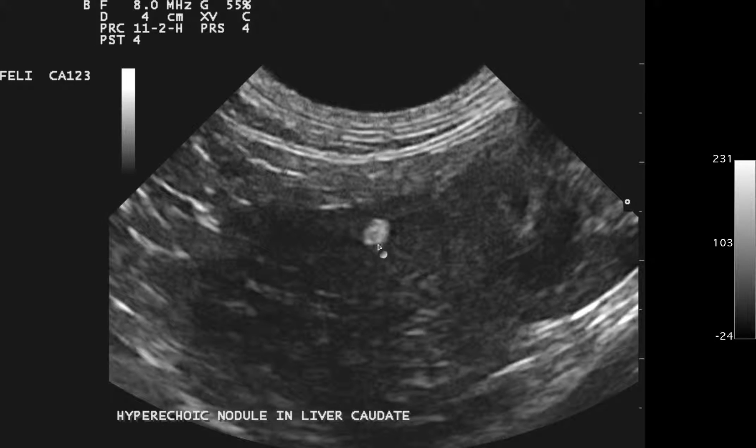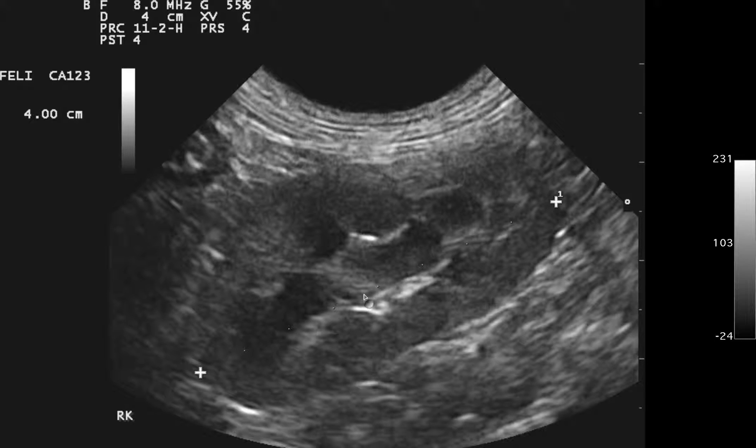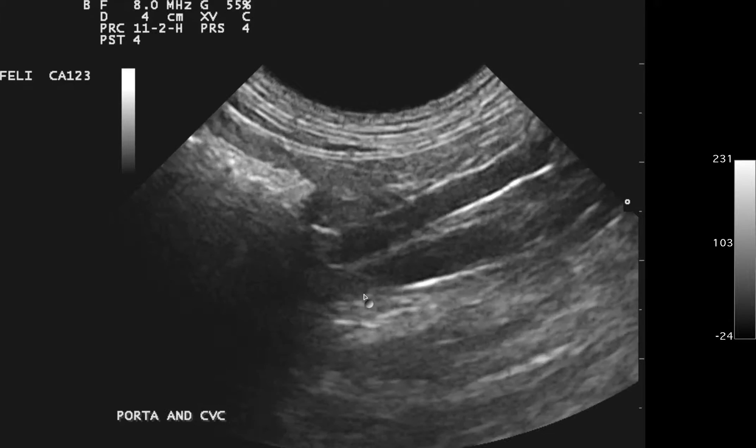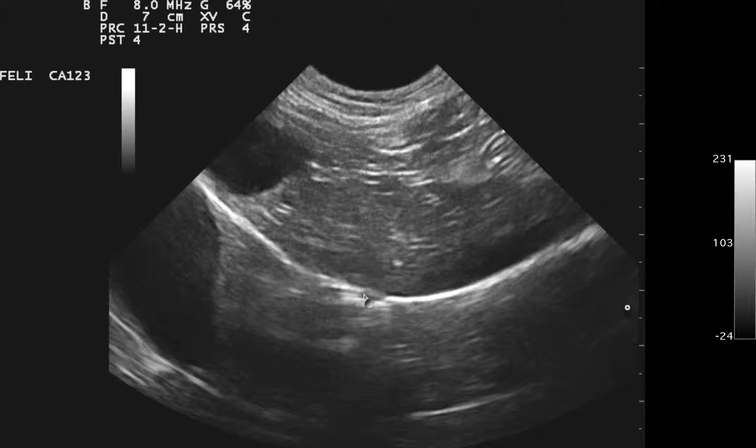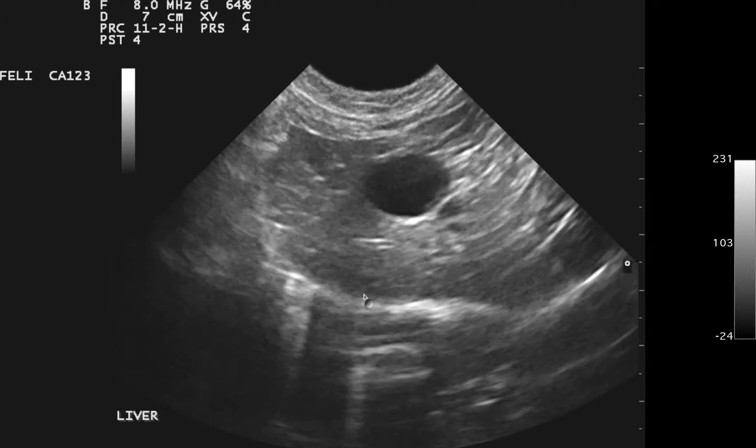In the liver of older cats, they get these hyperechoic lipogranulomas — that's typically what's going on here — but you can put an aspirate needle in easily enough to confirm. Hyperechoic findings are generally less dramatic than hypoechoic nodules, though that's not always the case. Sometimes carcinoma metastases can be hyperechoic or isoechoic as well.